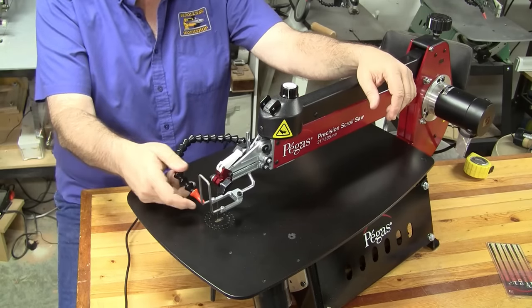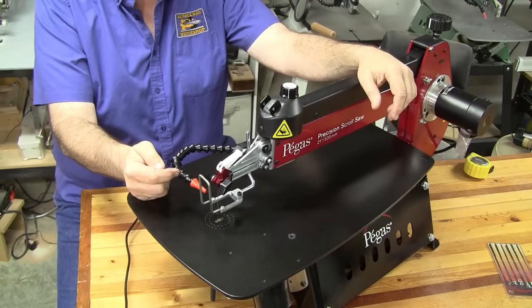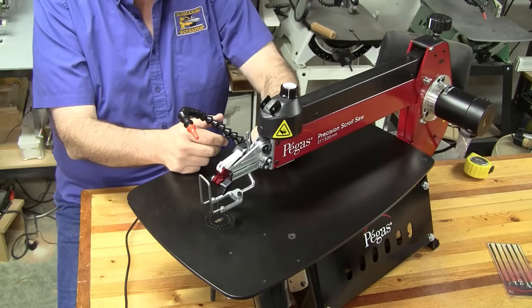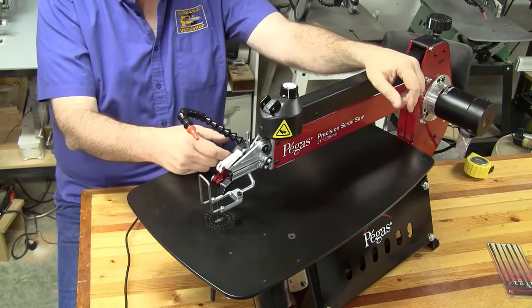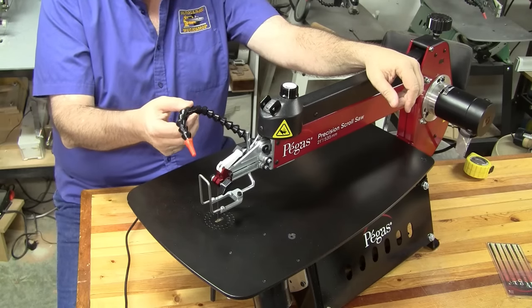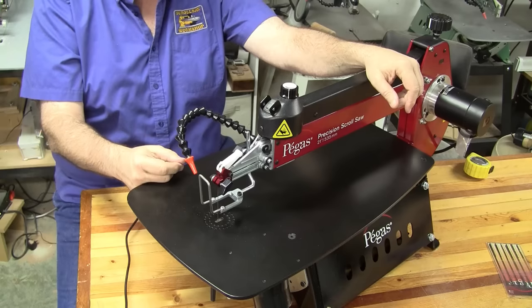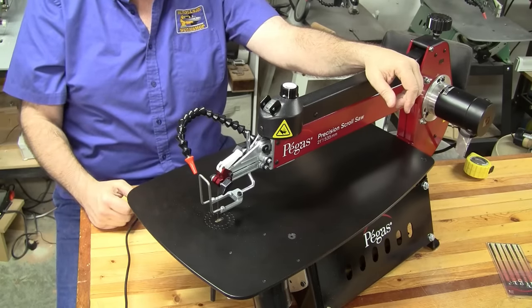One quick tip on these air blowers: occasionally one of these little ducts will break — often it's the very first one in the chain that breaks, and these are difficult to replace if you don't know how to do it. So if you ever break one of these, shoot me an email and I'll tell you the easy way to get them off and back on.